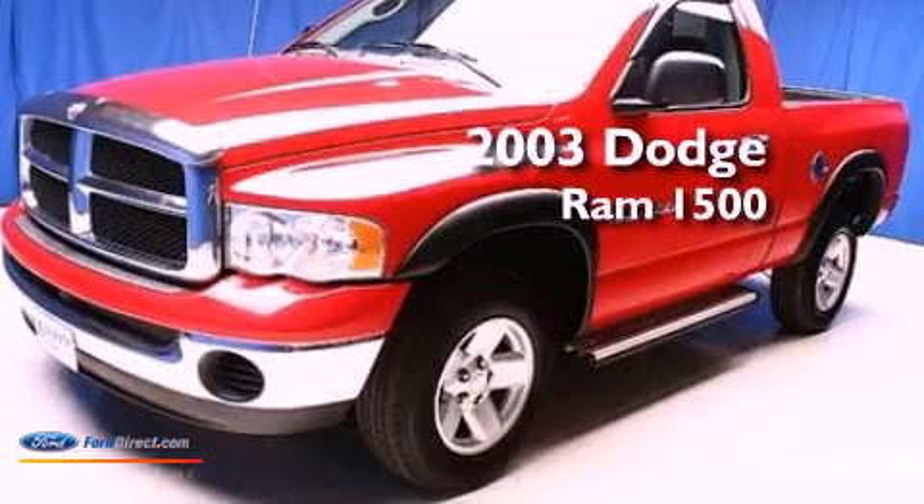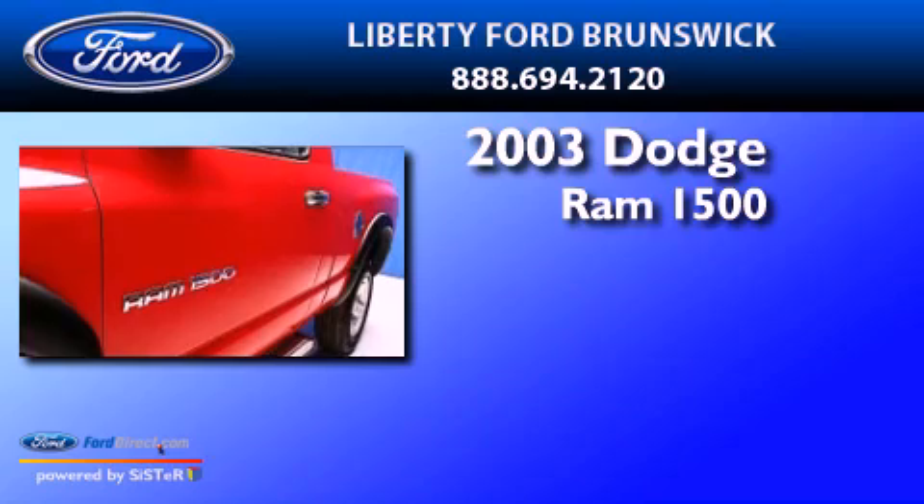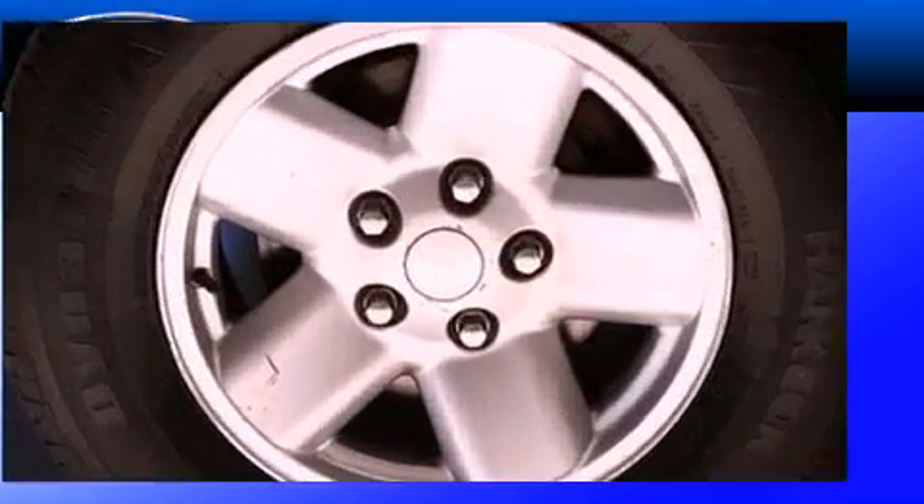This is a 2003 Dodge Ram 1500. This truck has a manual transmission, a 4.7-liter V8, and new brakes.